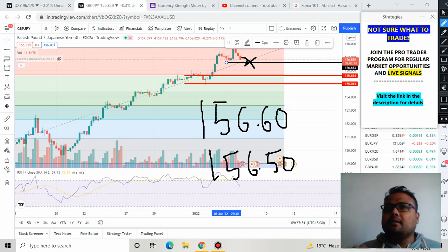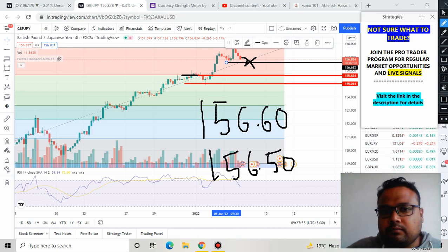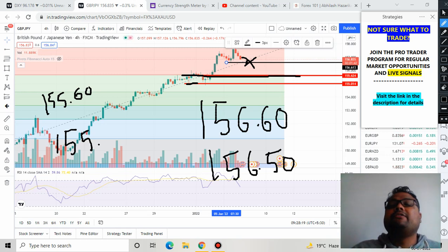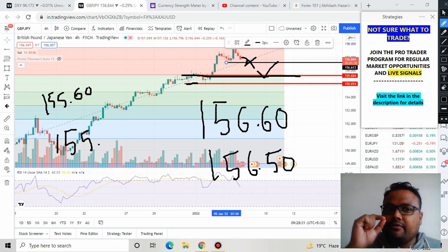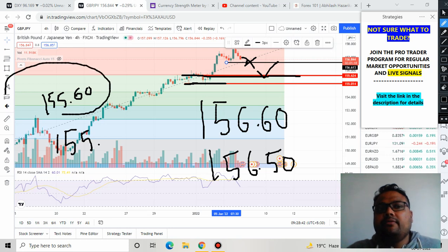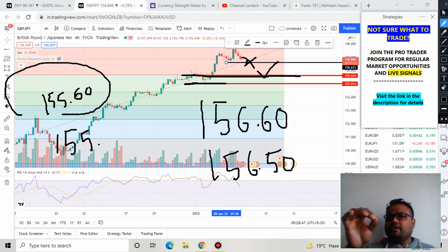For traders who do not want to take much risk on GBPJPY right now, the safe buy entry level is 155.60. This is our first Fibonacci retracement level, so there is a possibility of market bouncing from this level. If market bounces from 155.60 we can take a buy. In case market fails to bounce from this level, the next level to enter GBPJPY is 155.00. So these two are the safe levels if we are looking for safe trading opportunities.